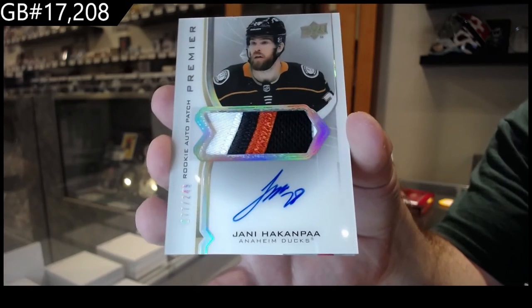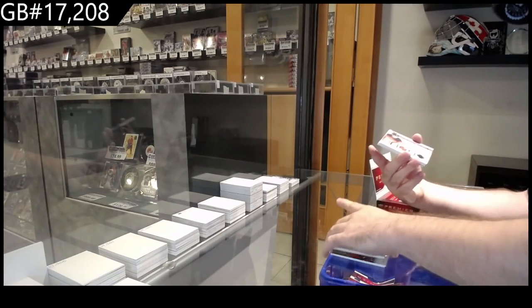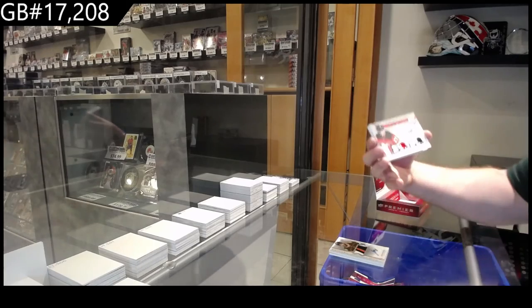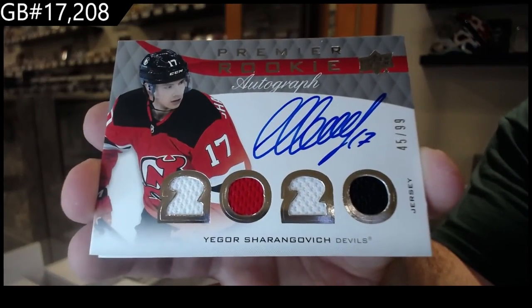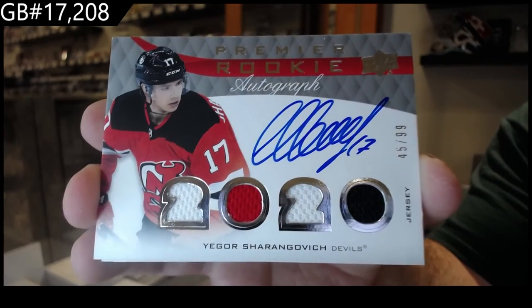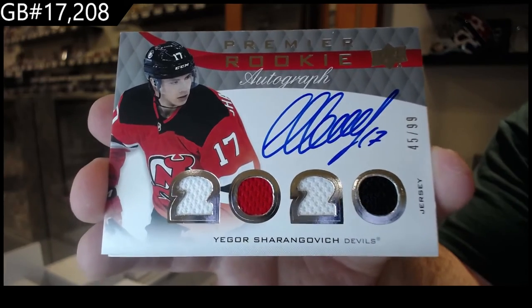Hawk and Paw 2.49, a quad rookie jersey auto — Sharangovich for the Devils. Devils having themselves a nice little mini break here. 99, 99 quad rookie jersey auto.